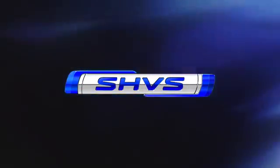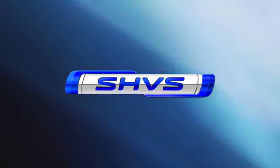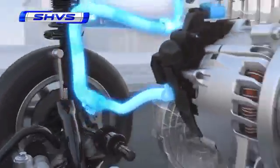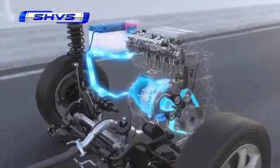SHVS — SHVS stands for Smart Hybrid Vehicle by Suzuki. The SHVS is equipped with an Integrated Starter Generator (ISG), whose motor function improves fuel efficiency by supplementing the engine's power.